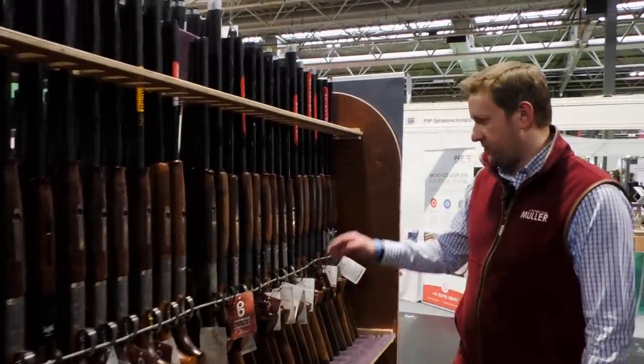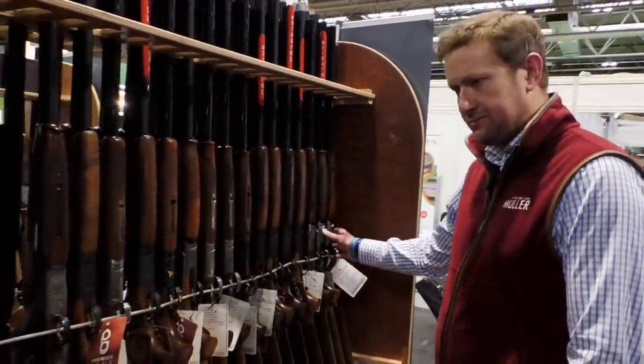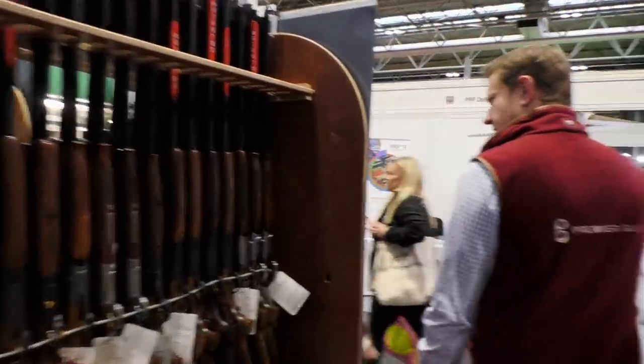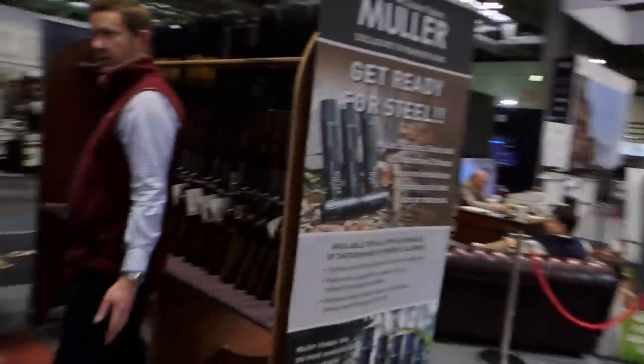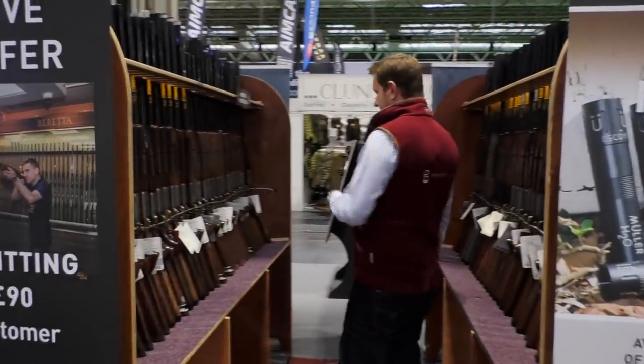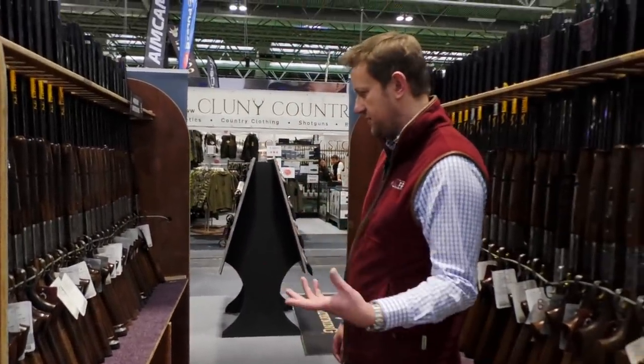A bit of a miscellaneous section here — we've got Marokis, Winchesters, a few more ATAs. And if we come around this side, it's Browning, Browning, Browning — Browning and Mirokus — everything from 325, 425, 525.